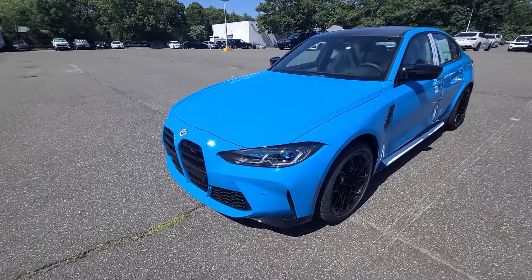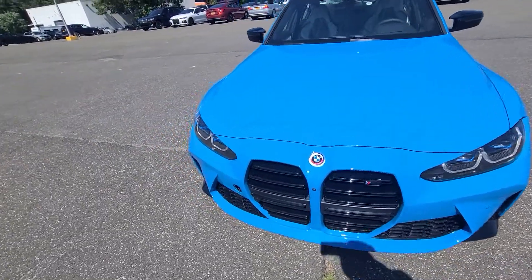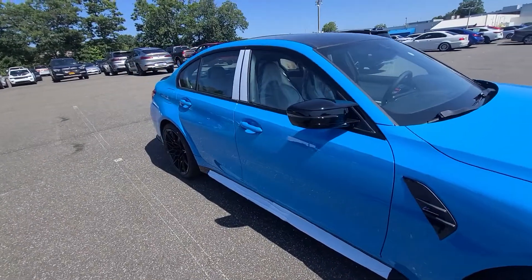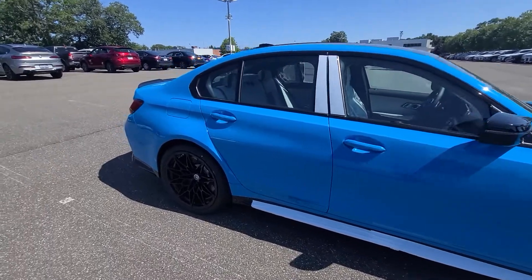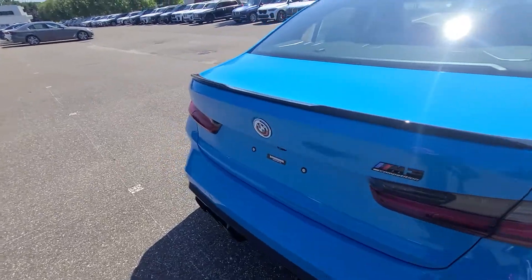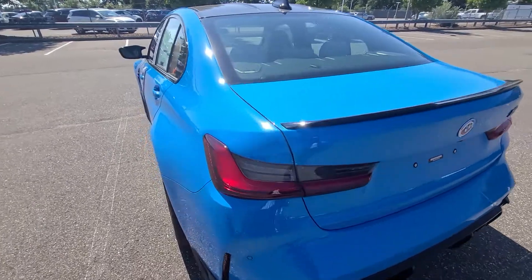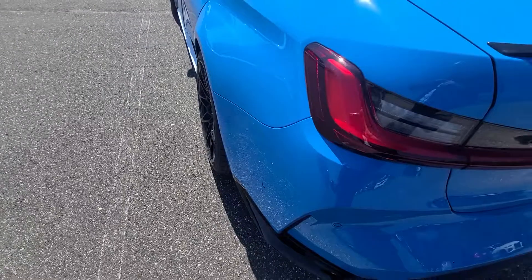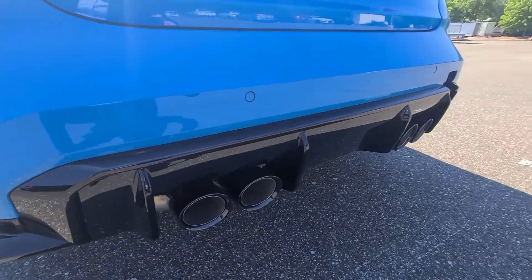Autofanatic CT coming at you with some hotness here. Look at this beauty — individual 50th anniversary badges, 2022 BMW M3 xDrive, gorgeous on Silverstone traditional seats. Look at this car, it is absolutely stunning. Beautiful, beautiful car.